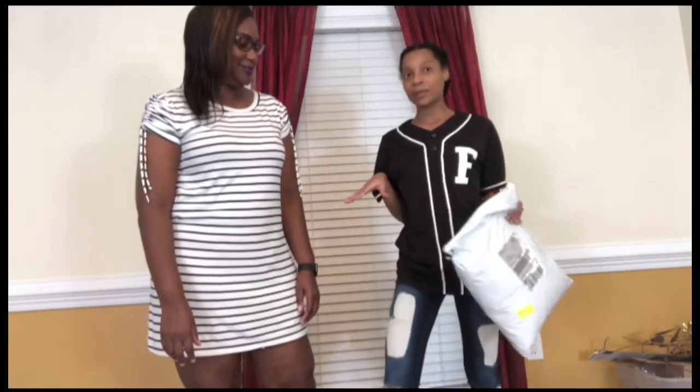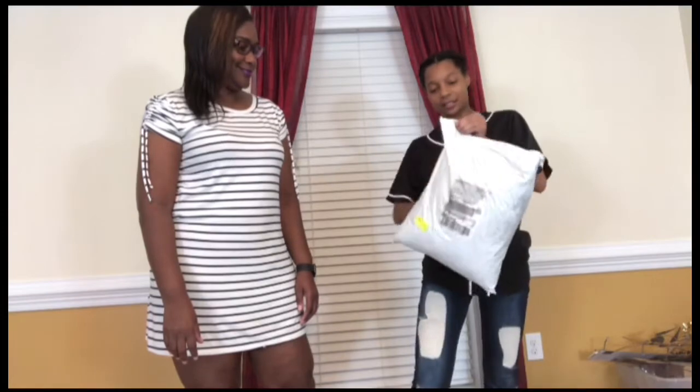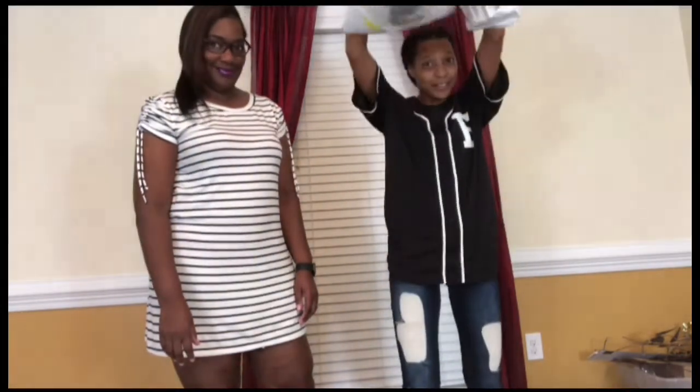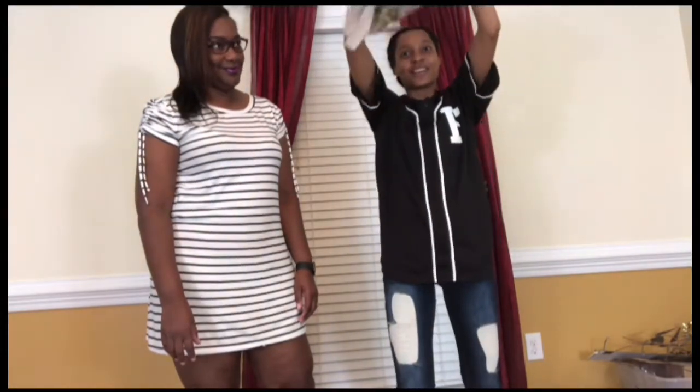She's going to be showing you her pieces from Fashion Nova and I'm going to show mine. I'm going to unpack mine first. I haven't been shopping in a while so I'm really excited, let's do it!